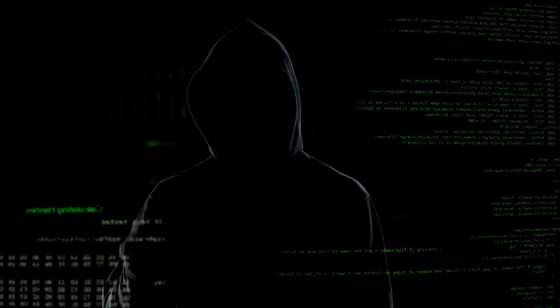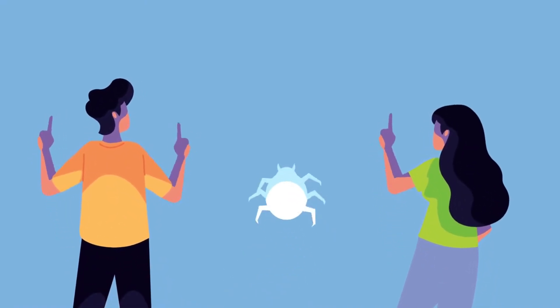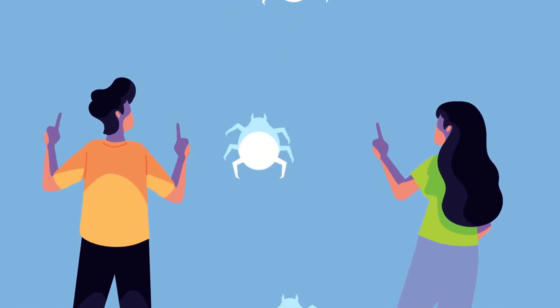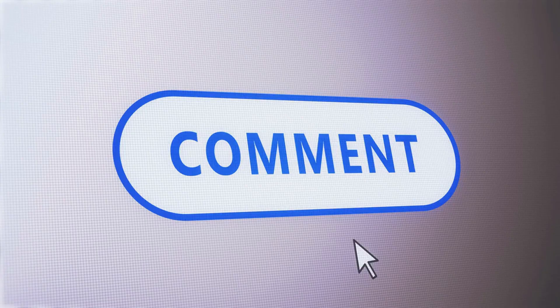As a fractional CTO who lives and breathes this stuff, I've broken down the threat intelligence from the top security firms into three key insights you need to understand right now to secure your network. But first, let me interrupt myself right here — I have to say this.